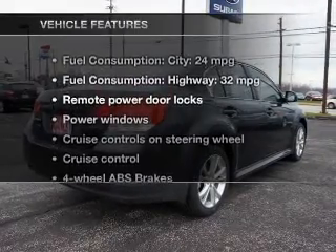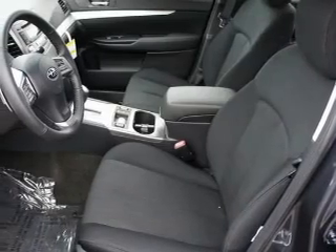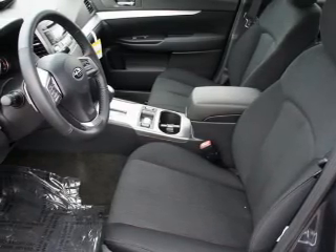With these notable features, you won't want to miss out on the opportunity to own this amazing ride. Power door locks, power windows, cruise control, Bluetooth wireless, an AM-FM stereo with a CD player, satellite radio, and power mirrors.